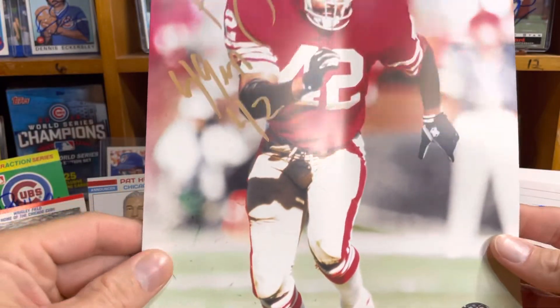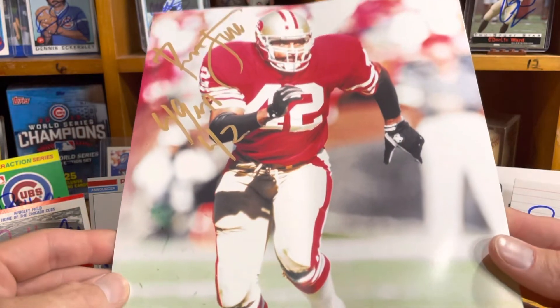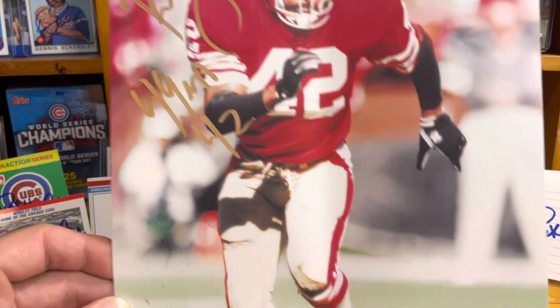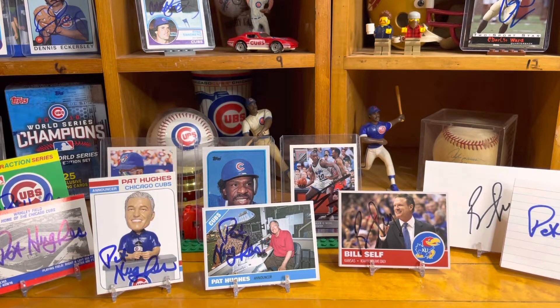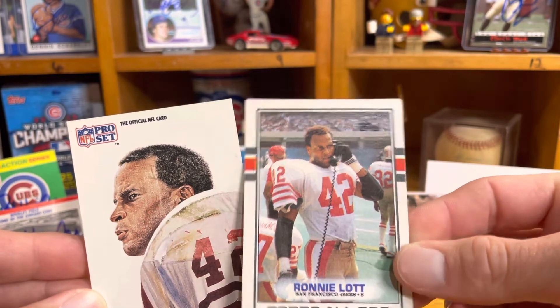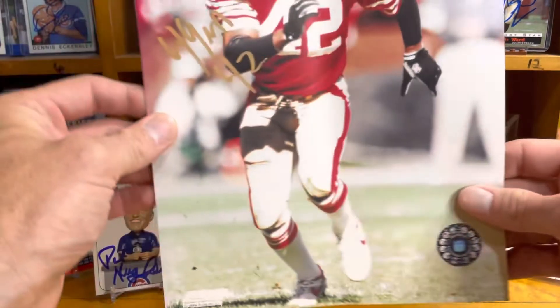Oh my goodness — Ronnie Lott 8x10! I did send to Ronnie Lott — oh there's more, hang on, there's more in the envelope. I did send two cards in case he'd want to keep one and sign one — that would be awesome. It looks like he sent both cards back. I thought this Pro Set card would look awesome signed, and just an '89 Topps. I had a Tom Rathman and a Roger Craig '89 Topps — I love the 49ers, I thought these would look awesome. So he did not sign the cards, we did get the cards back, but he put in an 8x10.